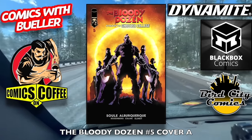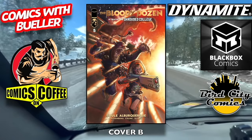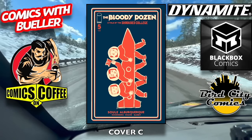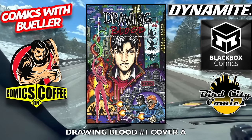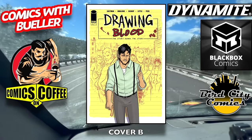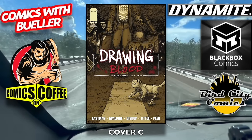On to Image Comics — the Bloody Dozen number five, cover A, cover B, and cover C. Cover C kind of has a Fallout look to it — you guys watch that TV show? Damn, that's good. Drawing Blood number one, cover A and cover B. Let's talk about the Fallout TV show — loved it, loved the games, the TV show is just as good, awesome.